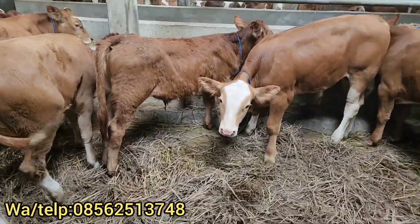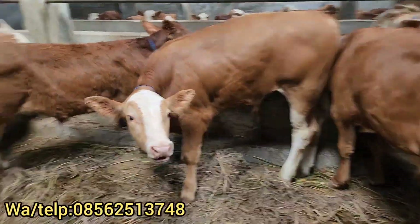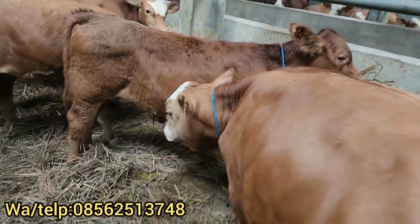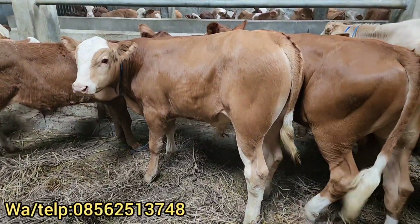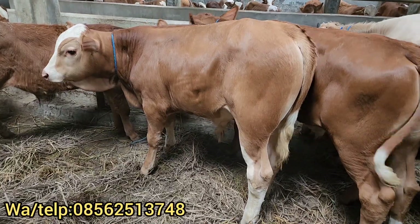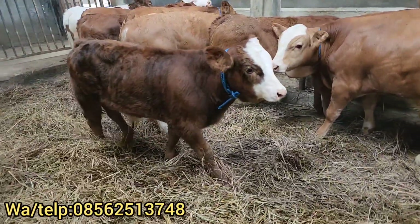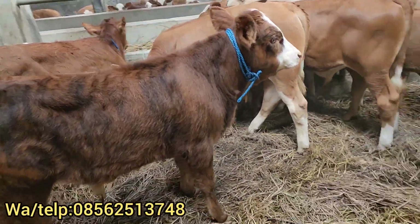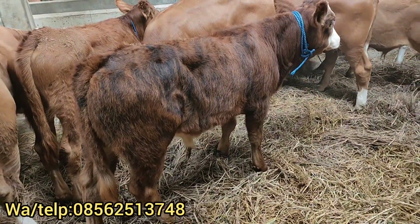Di sampingnya ada harga Rp11.800.000 dulur, limosin itu. Yang simental ini Rp15.500.000 dulur. Kita sempilkan dulu dulur, Rp15.500.000, barangnya bagus dulur. Kakinya juga mantap, tegak lurus ya. Rp15.500.000, kepalanya juga sangat forum dulur. Ini juga ada simental, kaki bagus, bodi joss. Ada corak trollingnya unik ya, Rp12.800.000 dulur.